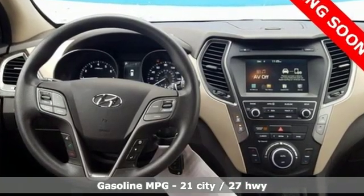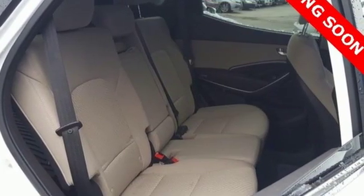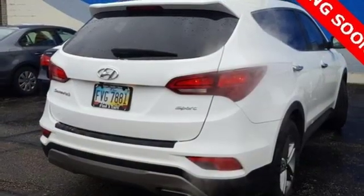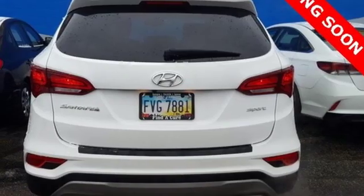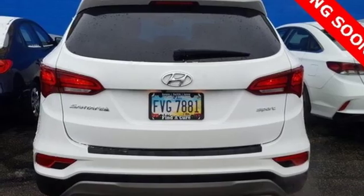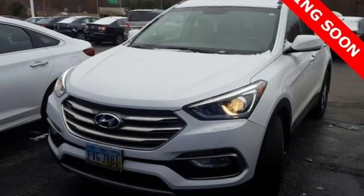It comes with all the amenities you need: automatic transmission, dual-zone climate control, external memory control, manual tilting steering column, power heated mirrors, AM-FM satellite radio, aluminum wheels, wireless phone connectivity, and inline four-cylinder engine.